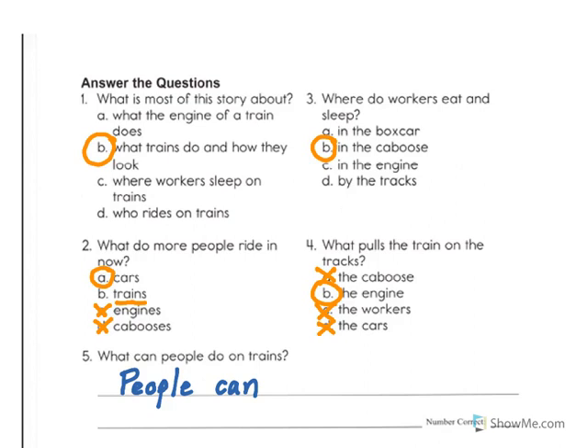For question number five, I asked you to write a complete sentence. The best way to respond is to go back to the text. The story talks about some of the things that people can do on trains. Rereading it: some people eat on trains, some people sleep on trains, a long time ago many people rode on trains. Here are three things that people do on trains. So I'm going to take those ideas and write a complete sentence using some of my own words: People can travel on trains.